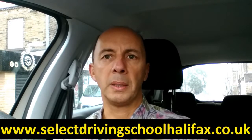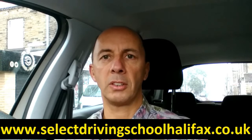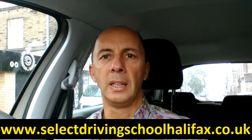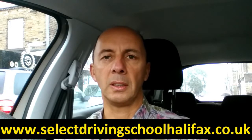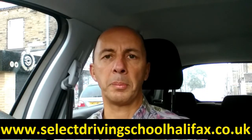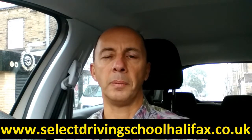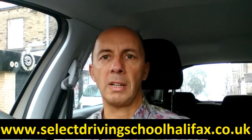I hope you like the video — if you do, please click like. You can also send in any more requests for subjects you'd like me to cover either using this YouTube page or at my website www.selectdrivingschoolhalifax.co.uk. So let's go on to the roundabout.